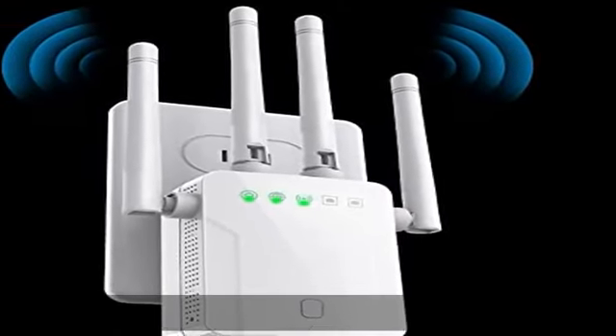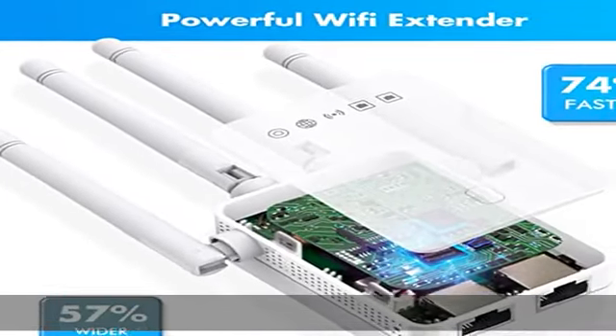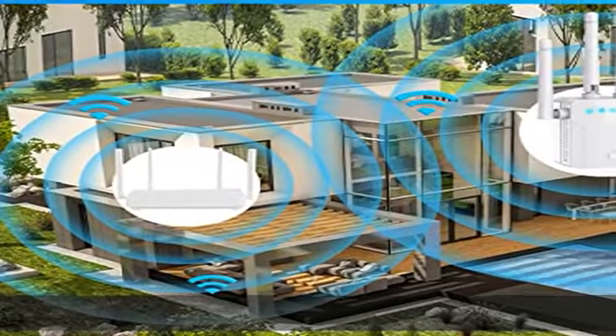Both will easily generate the suffix EXT relay signal. This internet extender is equipped with a 2.4GHz ultra-core processor and 4 high-gain antennas to maximize your network quality.